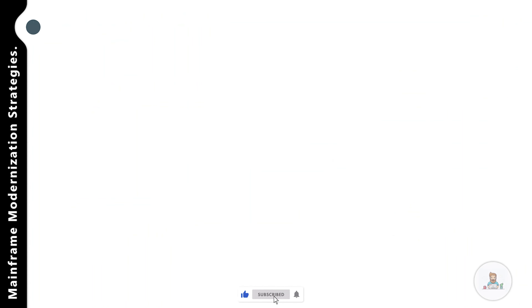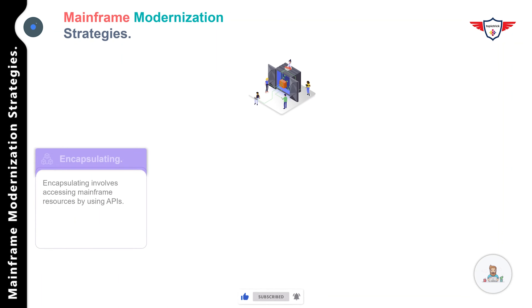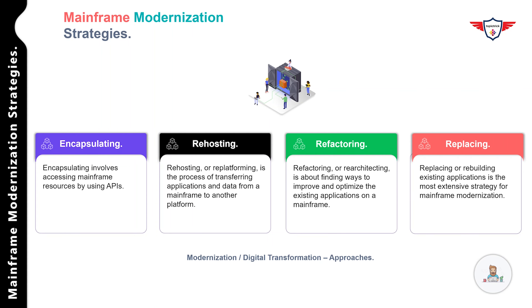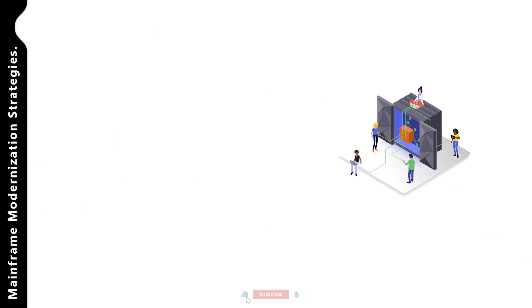To modernize or digitally transform your legacy application, there is no hard and fast rule. In general, there are four different strategies. Before applying these strategies, you must carefully look at various aspects of the existing legacy application — including cost, usage, underlying infrastructure, complexity levels, and the skill set required. The four strategies are: encapsulating, re-hosting, refactoring, and replacing. Let's deep dive into each one.